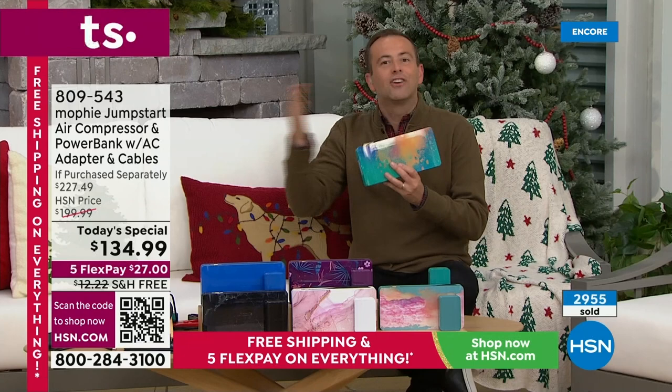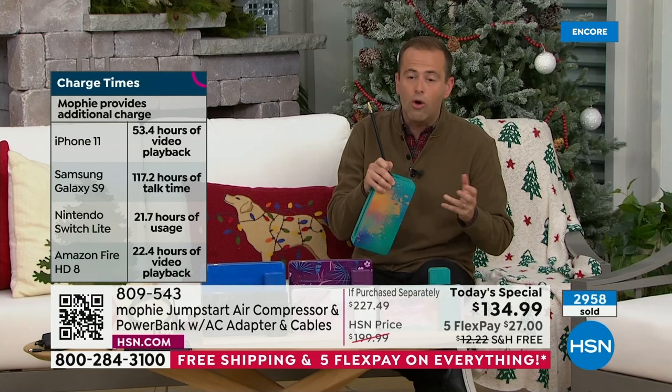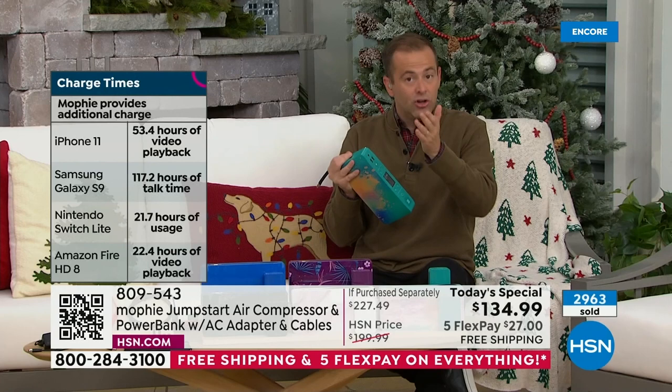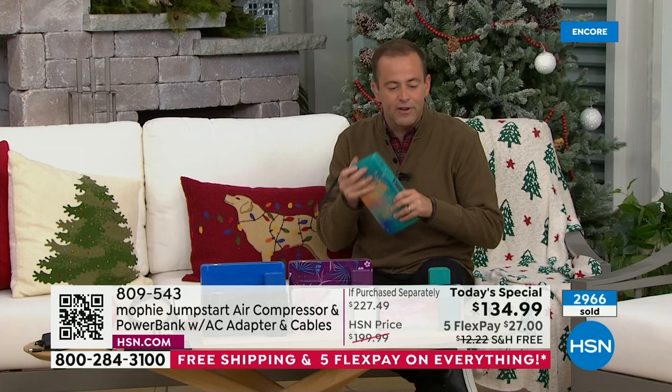We can't have our car let us down, and we can't have our phone let us down. Your Mophie's going to come to the rescue. We haven't even covered yet the fact that this has the air compressor built in — so you never need to go to the gas station. If the air in your tires is running a little low, we can simply attach this, set the PSI, and it will automatically inflate our tires to the correct pressure. No more hassle, no more stress. You burn more gas if your tires aren't properly inflated.